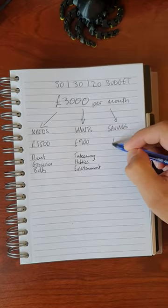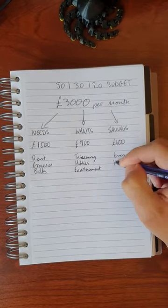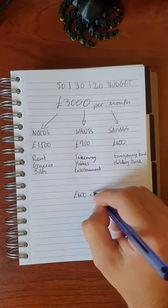And the last 20% goes towards your savings, or £600 a month saved. Over the year, you could save over £7,000.